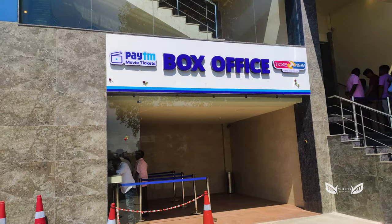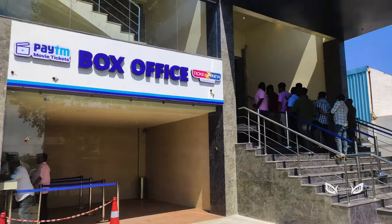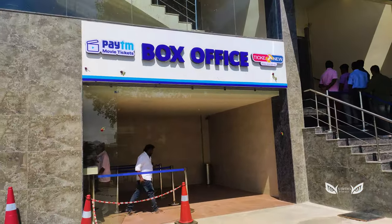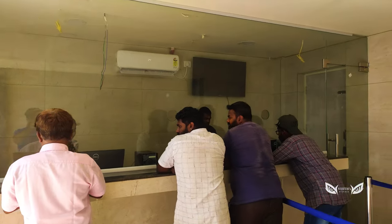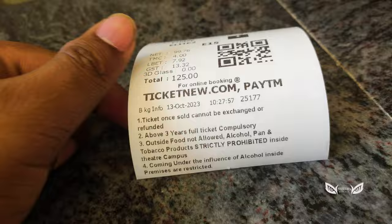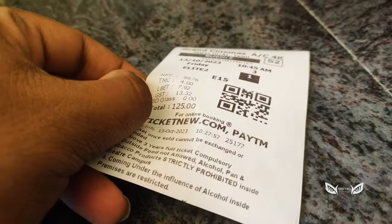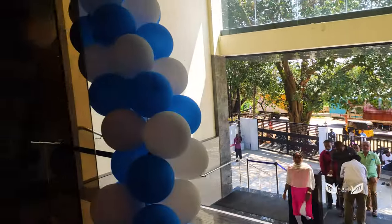At the box office, we can get a ticket online. We charge 125 rupees. If you pay 125 rupees, you can get a ticket online.